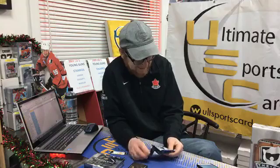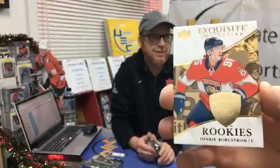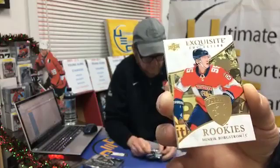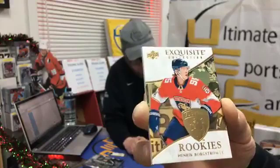Exquisite Collection Rookie 45 out of 95 — and he is number 95, which makes it special! Florida Panther Henrik Borgstrom. Congratulations Dirty Dreams! Fantastic, good job! When the rookies are limited to their jersey numbers it adds significant value. Oh, it's the Exquisite spectrum too — 45 of 95. Congratulations Dirty Dreams! Black Diamond base parallel black 64 out of 99, Nashville Predator Pekka Rinne.